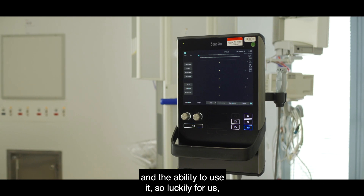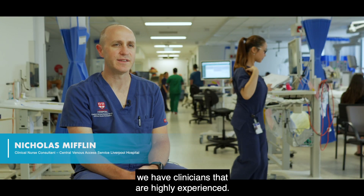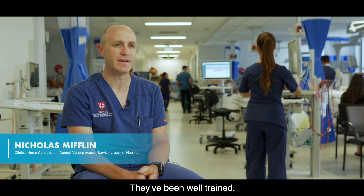One of the core components of a vascular access service that specialises in difficult venous access is having ready access to ultrasound and the ability to use it. Luckily for us, we have clinicians that are highly experienced and have been well trained.